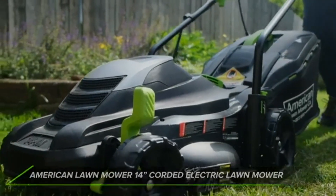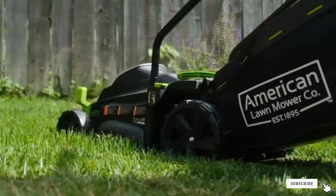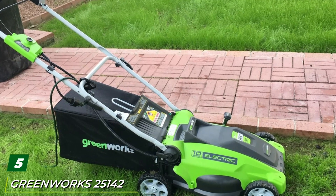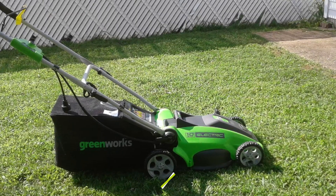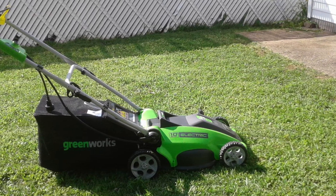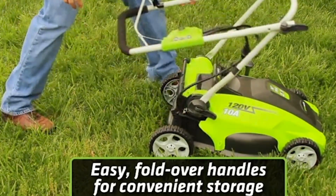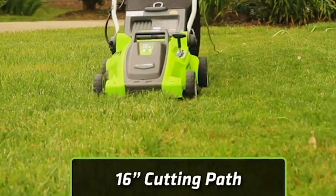Since this mower only weighs 21 pounds, it's easy to push up hills. The lightweight design and folding handle allow for easy storage when not in use. The number five position is held by the Greenworks 25142 corded electric lawn mower. The Greenworks 25142 contains a 16-inch cutting width that makes quick work of small to medium lawns. It utilizes a 10-amp motor to complete the job. This mower has five different cutting heights ranging from five-eighths to two and five-eighths inches, and it's easy to switch between these settings thanks to an easy-to-use hand lever.